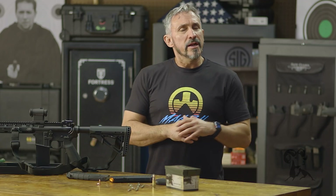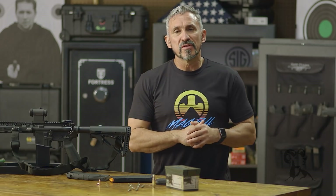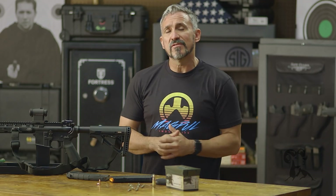This is just a down and dirty introduction to some of the terms, understandings, and philosophies behind rifle ballistics. If you have any questions or comments, please feel free to post them below. Until then, I'm Jeff Gonzalez — take care and stay safe.